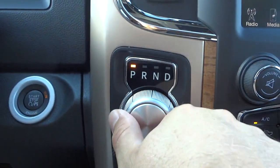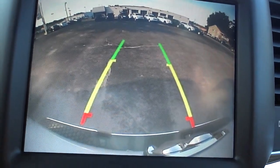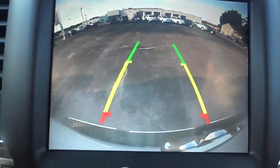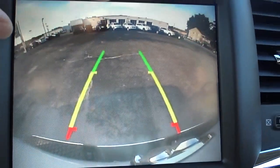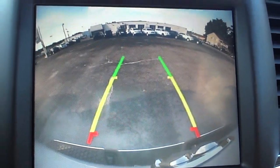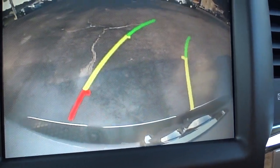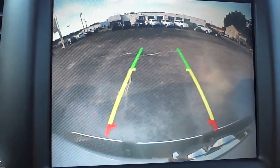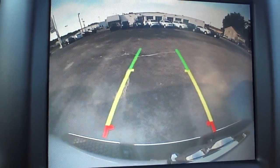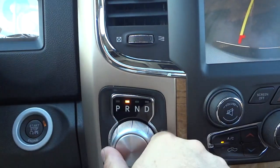I'll go ahead and put it in reverse so you can see what the backup camera looks like. Everything's rounded because it's a wide-angle lens — you can see really far left, right, up and down, all the way to the ground right where the bumper is. You can even see the RAM symbol and all the way up to the sky — it's a really good view. As I turn the steering wheel, you'll see those lines are moving, giving you an estimated trajectory of which way the vehicle is going to move as you back up. That helps when backing into a tight space. I'll put it back in park.